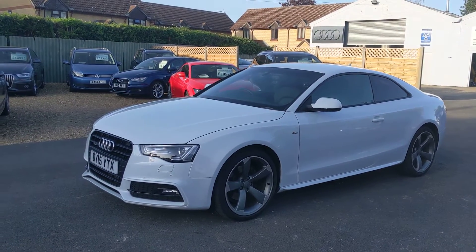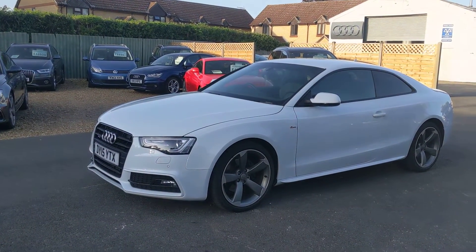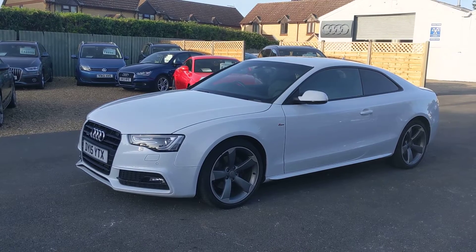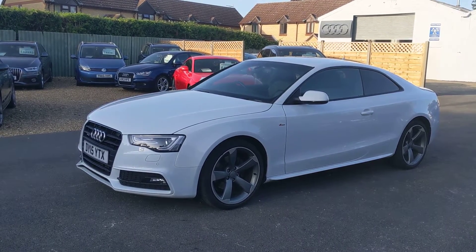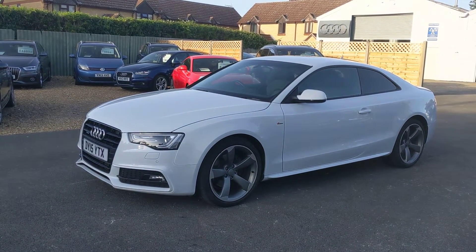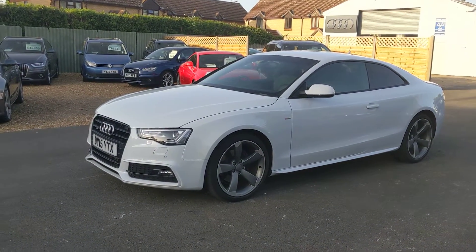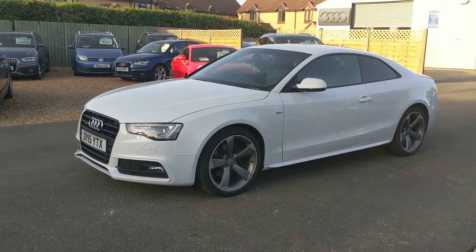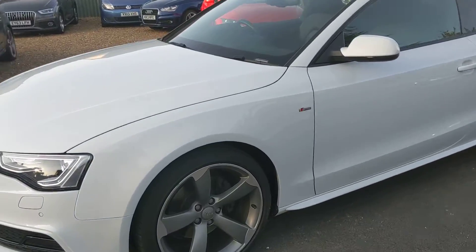The last one for today: a 2015 A5 2-litre TDI Quattro Auto, finished in glacier white. It's an S-line black edition and gets the rotor alloys on this one. 41,000 miles, two previous keepers. Walk around the wheels.